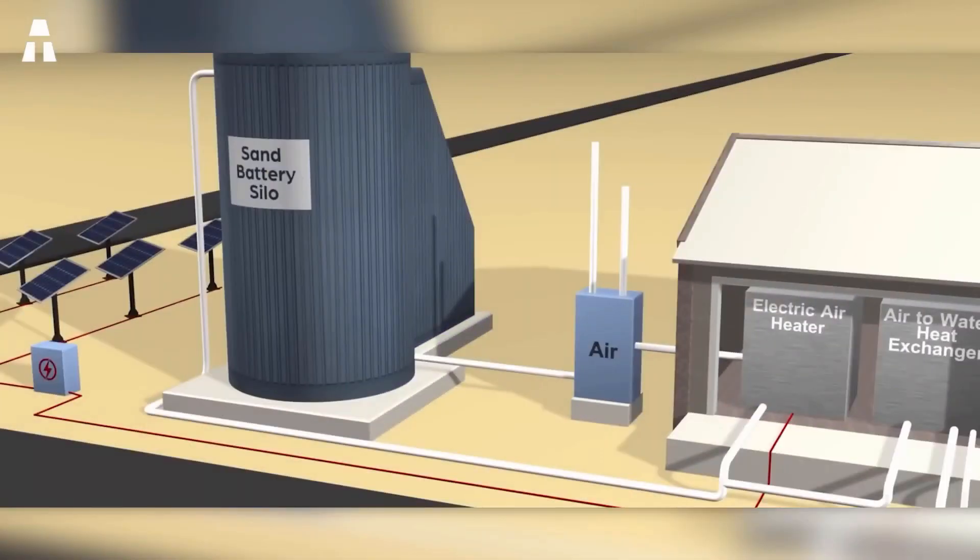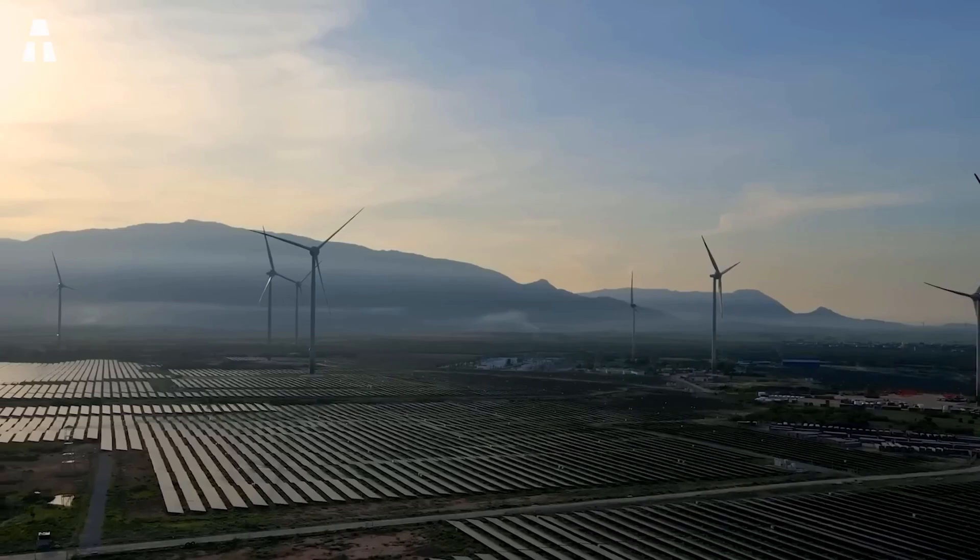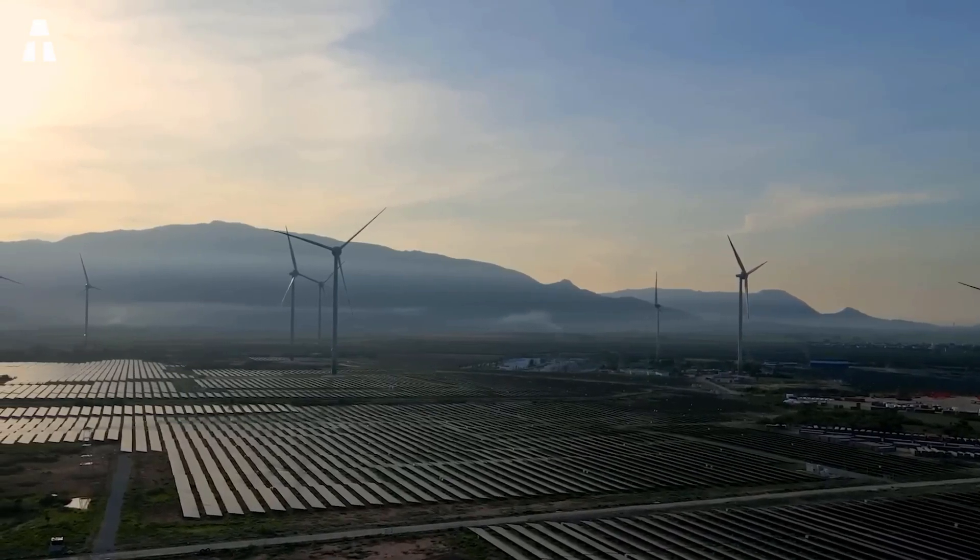Hello everyone and welcome to the ATake channel. Today we're going to take a look at the new sand-based batteries. Batteries are essential to take full advantage of renewable energy production, which, as we know, is intermittent.